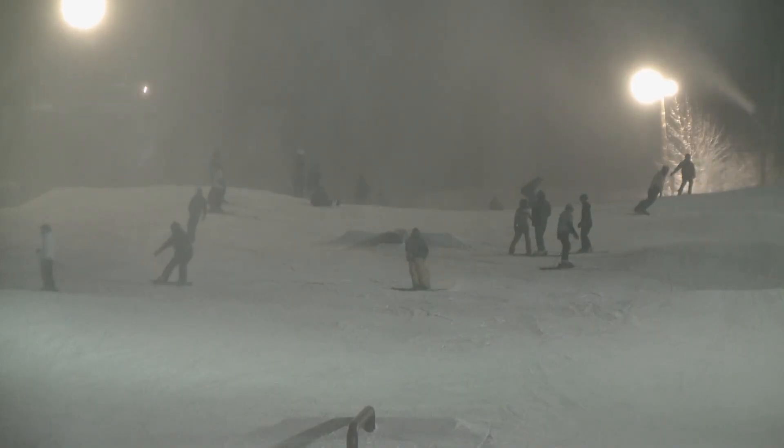Regardless of how the snow gets on the slopes, it's a blast for those heading downhill. There's some adrenaline rush there, but I find it also relaxing — just gliding back and forth down a hill. It's fun once you get the hang of it.